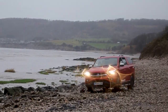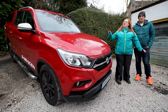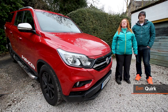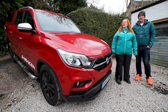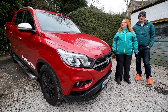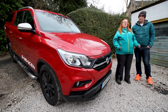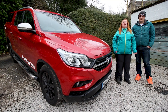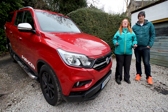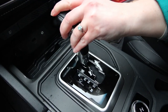The Musso 4x4 - Rhino style. The new Musso from SsangYong has been reinvented from the 1990s for 2019 and it's a very capable pickup. Musso in Korean means Rhino, and it certainly has stamina. There are four in the range: the EX, the Rebel, the Saracen - which is the one we have here - and a limited edition Rhino, with only a hundred made. This is powered by a 2.2 turbo diesel engine.